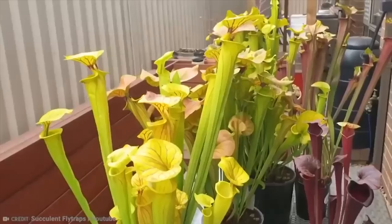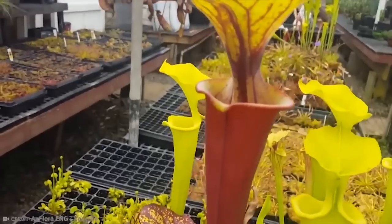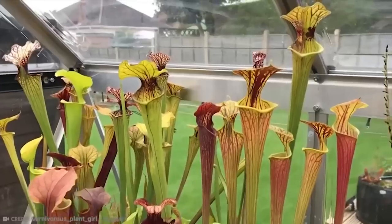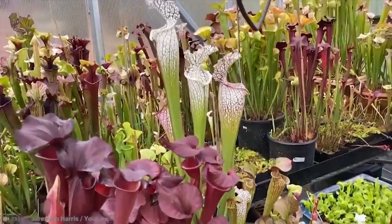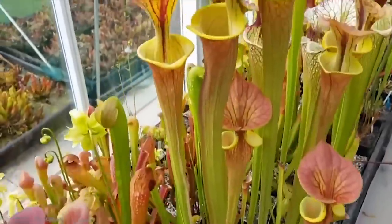On a more sad note, the Sarracenia species is honestly in a lot of danger, as its habitat is heavily threatened by people. Just in the southeastern United States, over 97% of its habitats have been destroyed by humans. While there are some trying to save the plants, it probably won't be enough if certain urban development and habitat destruction isn't stopped.